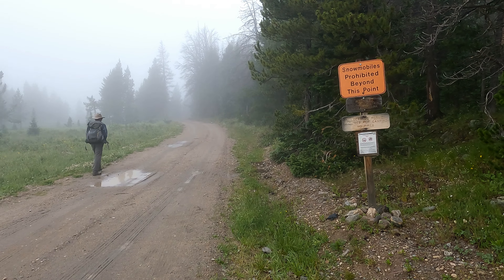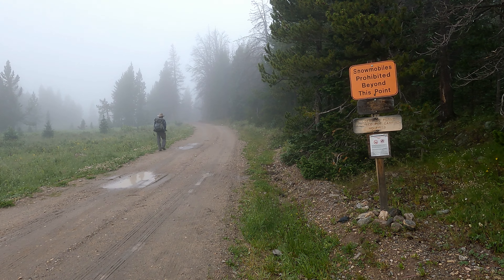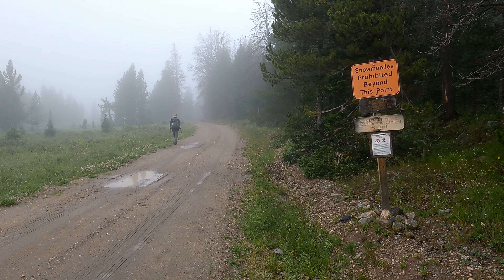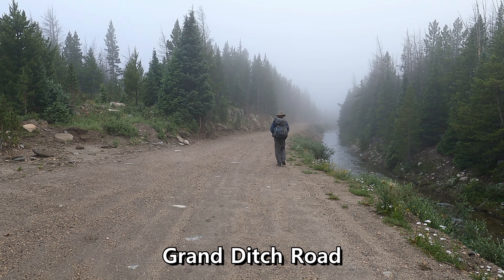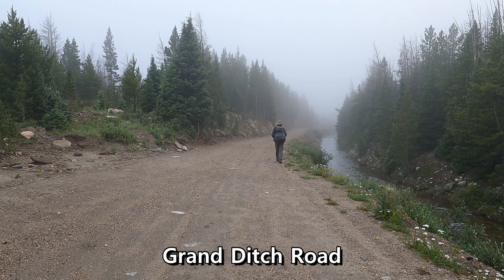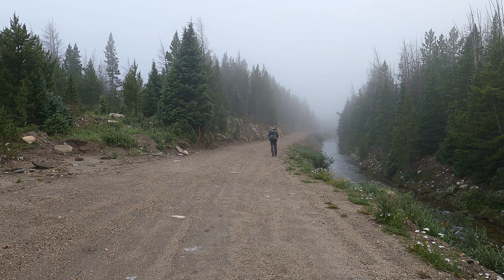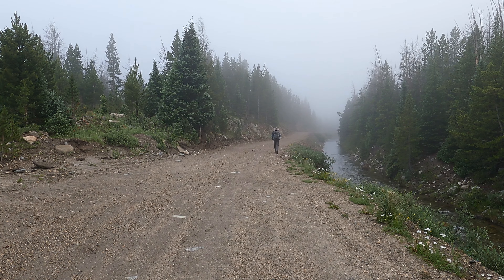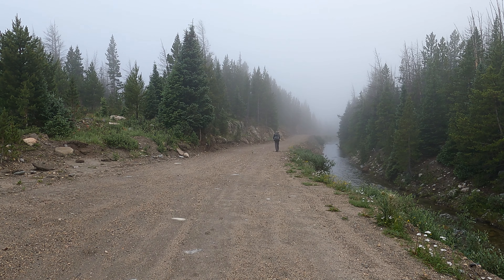We are now entering Rocky Mountain National Park and we're hiking in the clouds up here. We just saw a coyote — really cool, he was sitting there looking at us for a second. This first part of the hike is real easy, like three and a half miles on this flat road.